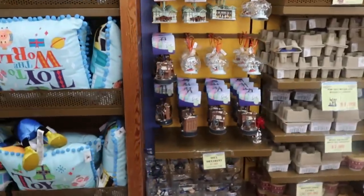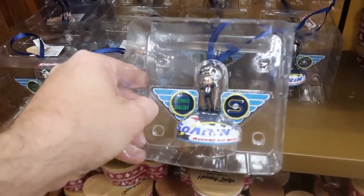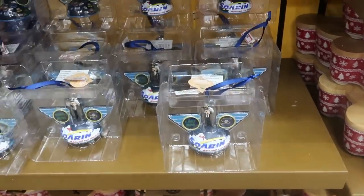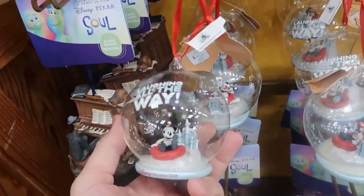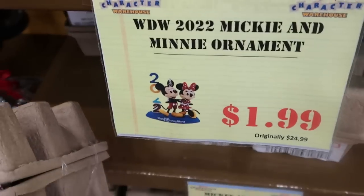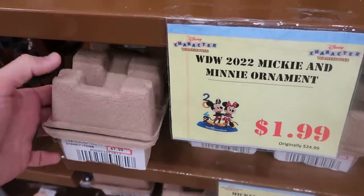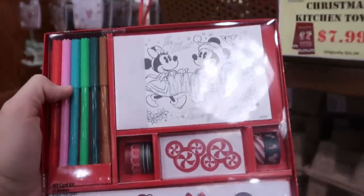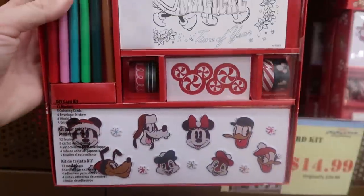Let's check out some of the Christmas ornaments on the back wall. There's a really fun Soarin' ornament saying 'We Are Cleared for Takeoff, Soarin' Around the World' at $7.99. There's also a Disney Vacation Club ornament saying 'Laughing All the Way' with Mickey on an inner tube at $7.99. They have a great deal on 2022 Mickey and Minnie Walt Disney World ornaments, originally $24.99, now only $1.99. There's also a do-it-yourself Christmas card set with stickers, markers, and ribbons at $14.99 from $25, and 12 Days of Christmas Jewelry at $19.99 from $40.